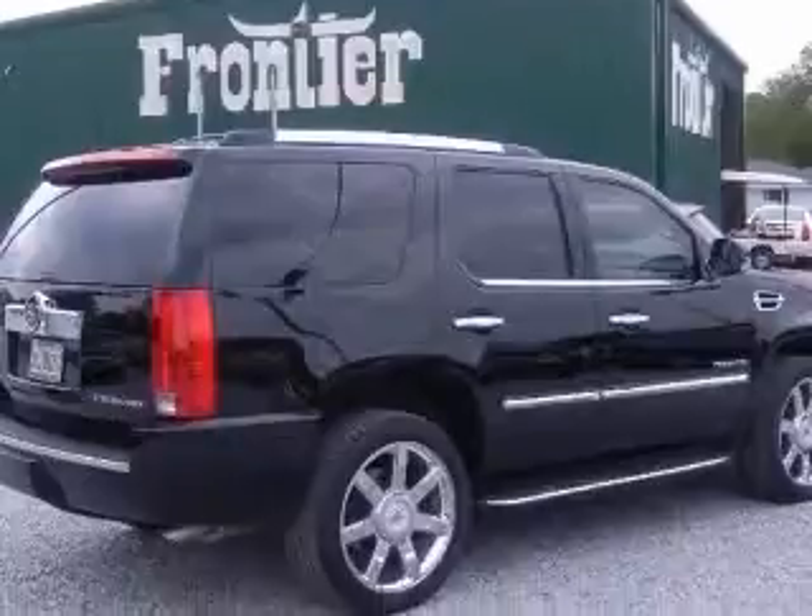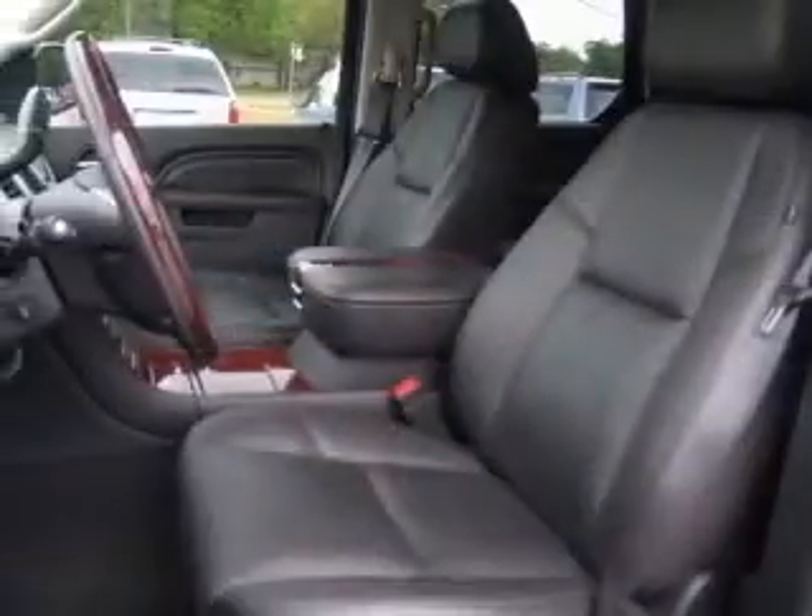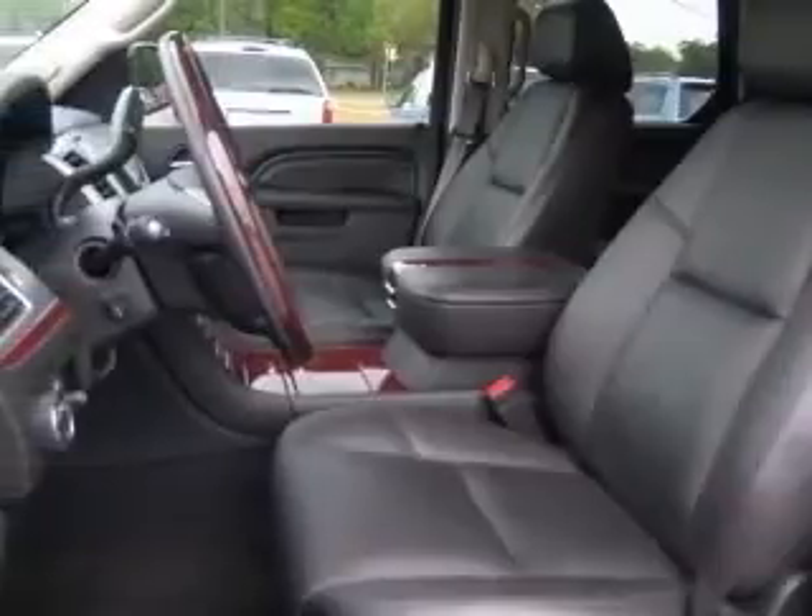This vehicle has a black exterior and includes the following options: 4-wheel ABS brakes, 8-way power adjustable driver's seat, air conditioning with dual-zone climate control, and audio controls on the steering wheel.